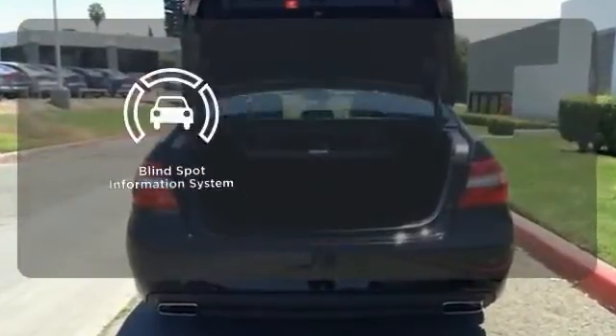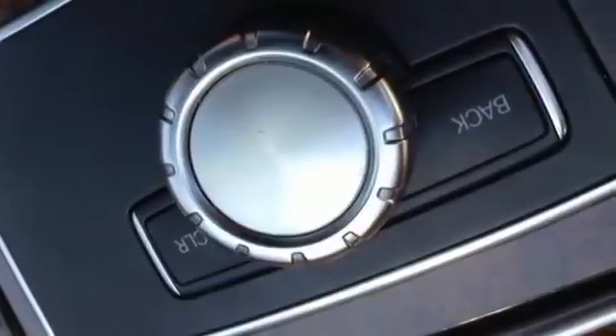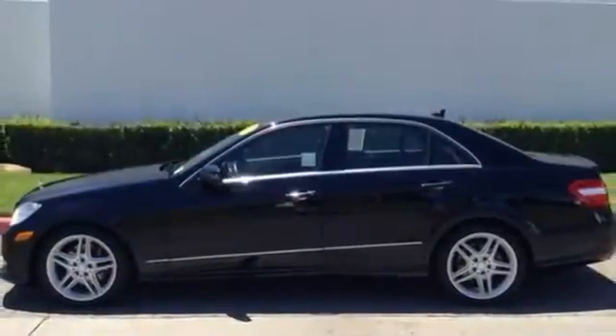The blind spot indicator helps you maneuver through traffic. When you set the bar, you're always out front. Start enjoying the view when you drive home this E-Class today.